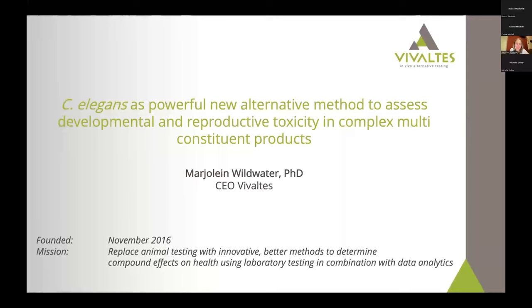Thank you so much for giving me the opportunity to talk today, and thank you all for being here. I'm from Vivalta, I'm the director, and we are a team of 10 people. We have this passion to translate core science towards industry, and we do this in very close collaboration with many industries and also universities.